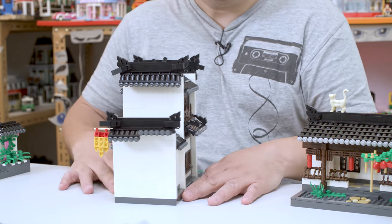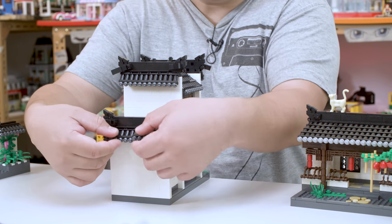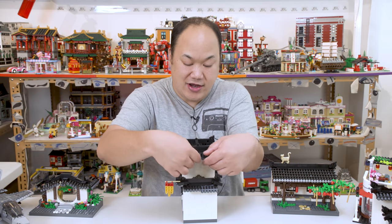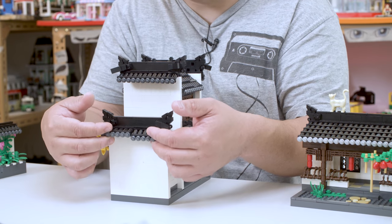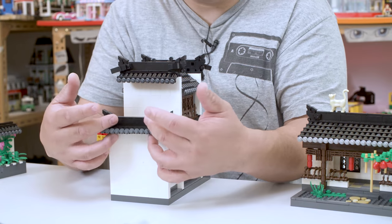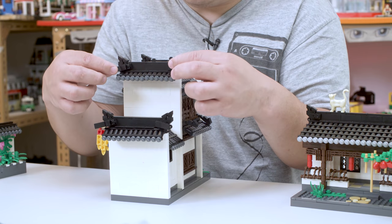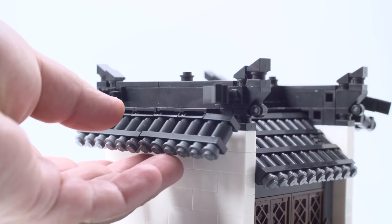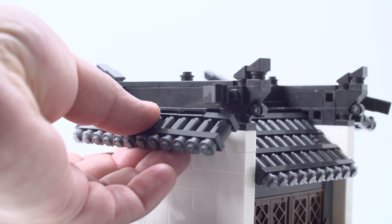On this side, it's just a plain wall — but you can move the rooftop again. I always say these are kind of delicate. Point them how you like. These ones are on single studs, so you have to be careful. They can pop off.